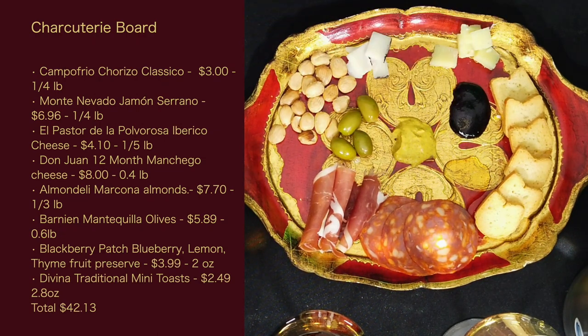Next we have the Monte Nevado Jamón Serrano, which basically means mountain ham. It's aged anywhere from 15 to 20 months and is similar to Italian prosciutto. It was $6.96 for the quarter pound I bought. Then I have the El Pastor de la Pulverosa Ibérico Cheese — a Spanish cheese made from a mixture of cow, sheep, and goat's milk, at $4.10 for a fifth of a pound. Over here we have the Don Juan 12-month Manchego Cheese. Manchego is a name-protected cheese made only in Spain's central La Mancha region from the milk of Manchego sheep. I spent $8 for four-tenths of a pound.